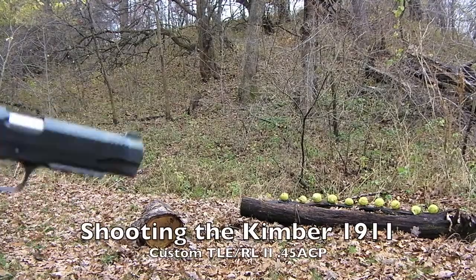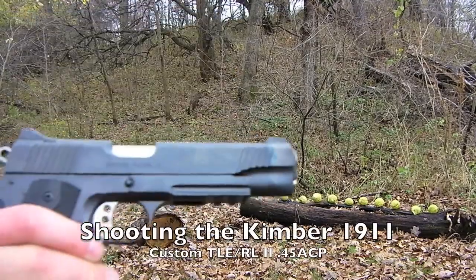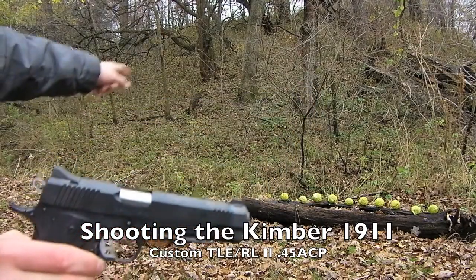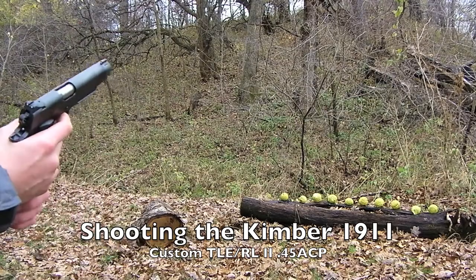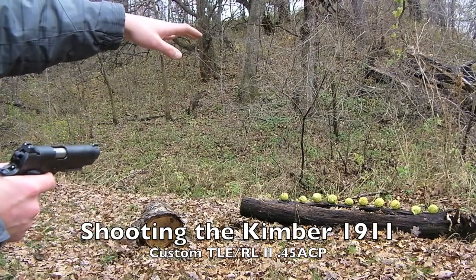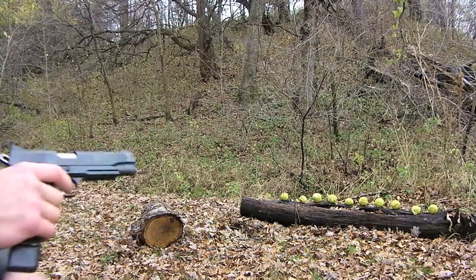All right guys, we got the Kimber 1911 out, we got some of these apple thingamajiggers — these big green softball things — and I'm gonna try and go down a line and hit them all. But who knows, I probably won't.